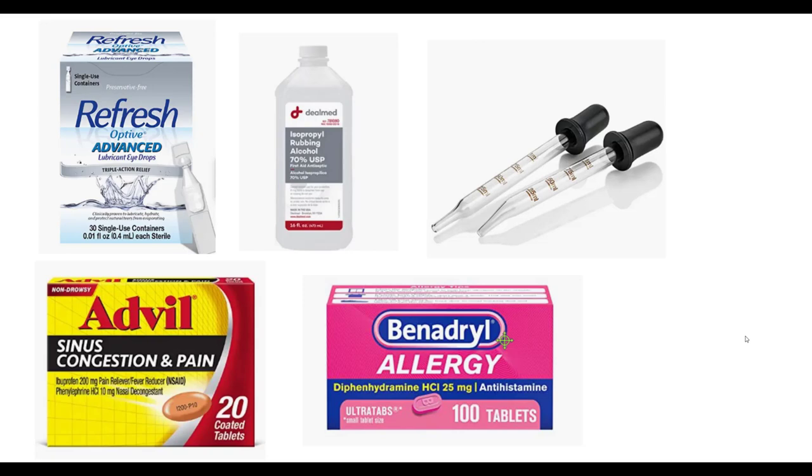Benadryl can cause some urinary retention in older men. Advil or ibuprofen can cause elevated blood pressure. So if you're going to take these medications, certainly get approval from your physician.